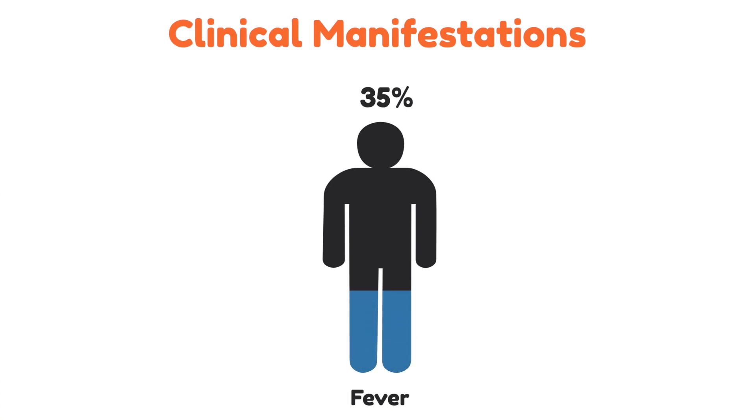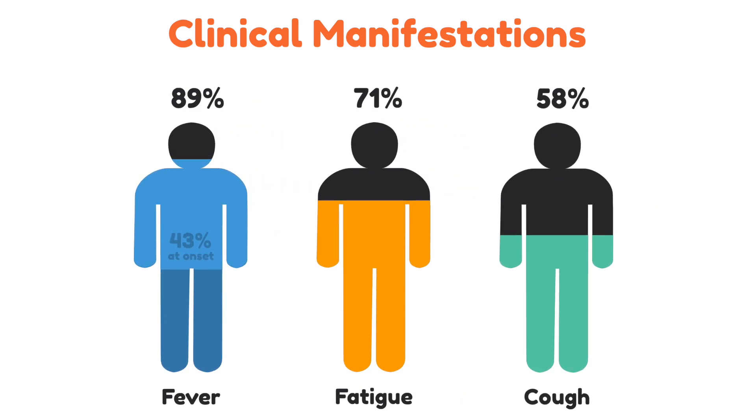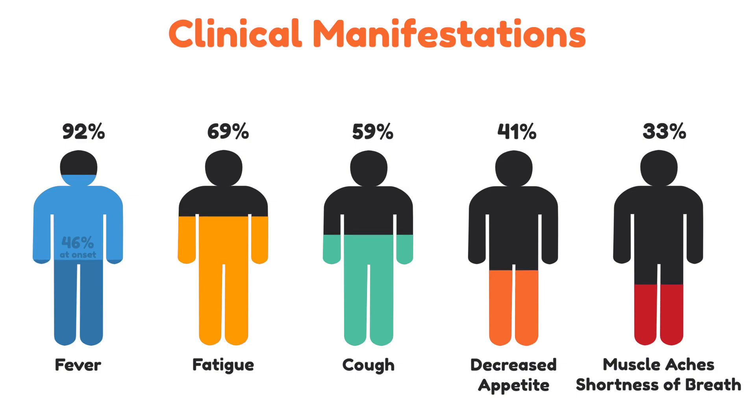Clinical manifestations are very variable. We're seeing about 90% of people getting fever, but maybe only half of those experience fever at the onset of their symptoms. Most people are experiencing fatigue and malaise at about 70%, about 60% with a dry cough, about 40% experiencing a decreased appetite — some with a loss of smell and taste — and about a third experiencing muscle aches and shortness of breath. What's so interesting is the silent hypoxemia that is so common, where people's distress around shortness of breath is present but not dramatic, while the pulse ox lowering is much more dramatic.